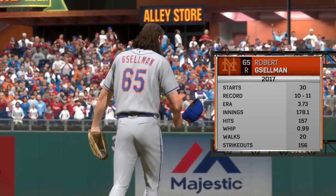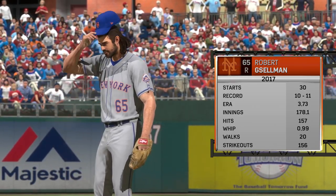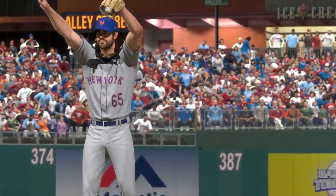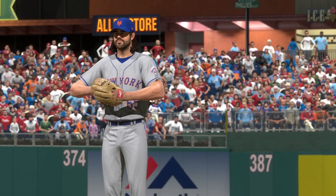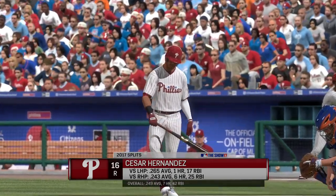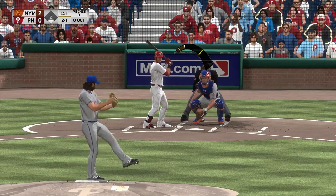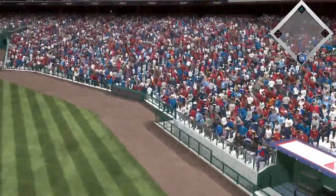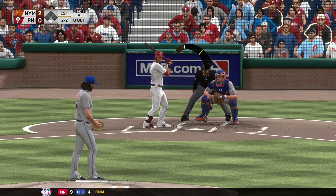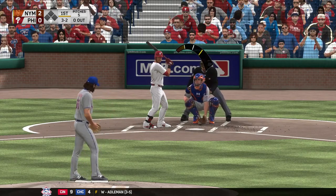Robert Kesselman gets the starting nod for the Mets. He's got two wins in the last three starts, going deep and late into games. Digging in, the switch hitter Cesar Hernandez. After a full count, the fastball didn't miss by much — it's three-and-two.